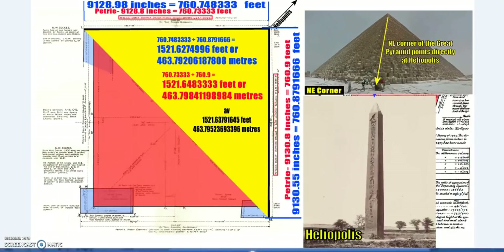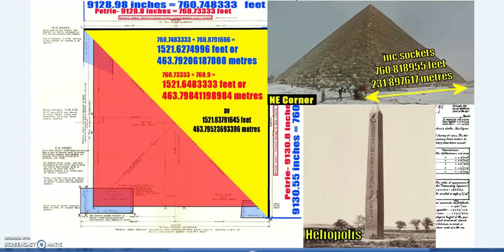Back to the measures: the northeast corner of the pyramid, which points at Heliopolis — the center of timekeeping, astronomy, philosophy, geometry, and historical record-keeping. Using the average measurement, I've divided by two, so the average side of the Great Pyramid facing Heliopolis, including the sockets, is 760.818 feet.